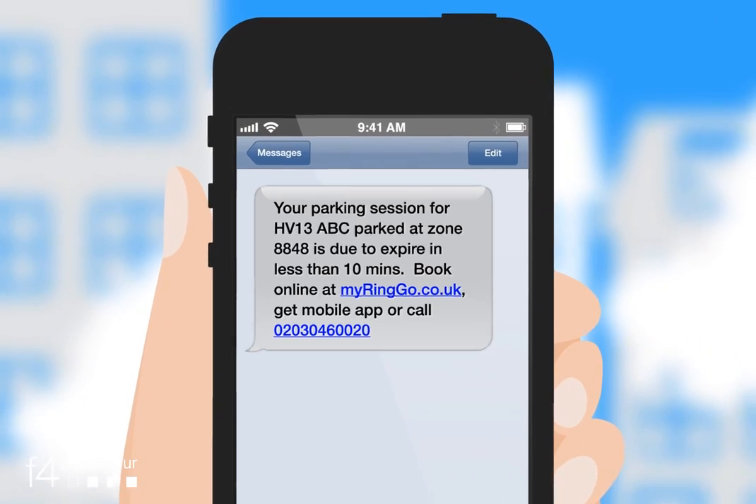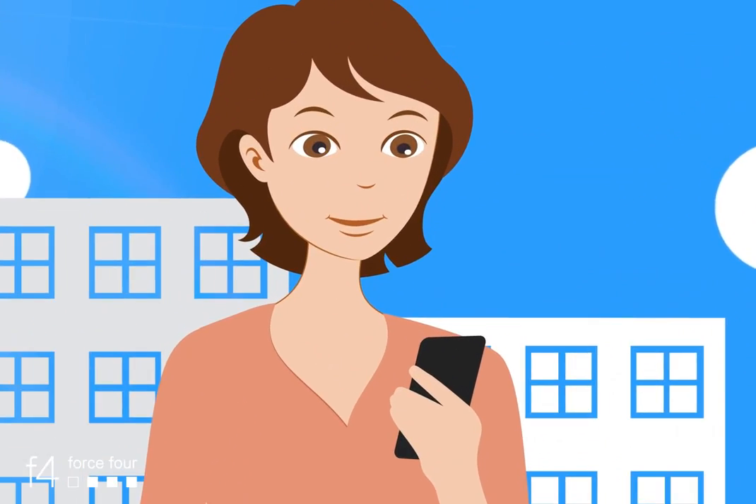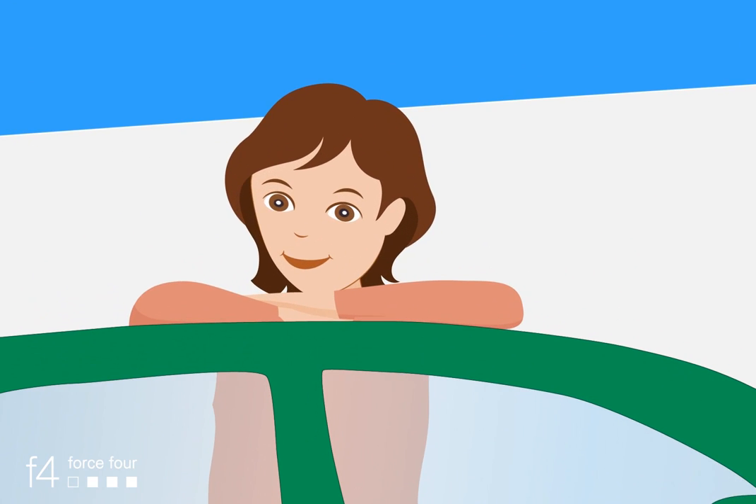Confirm you're happy with the charge and you're done. Our helpful text messages alert you when your parking's run out, so there's no need to rush back to the vehicle. Just extend your session wherever you are. That's it! Simple cashless parking, only from Ringo.